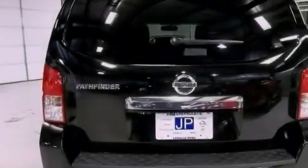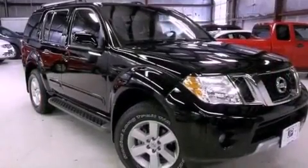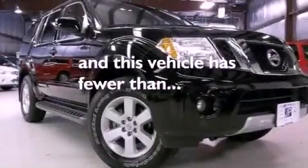An illuminated driver-side vanity mirror, an engine immobilizer theft deterrent system, rear impact crumple zones, an auto-dimming rear-view mirror, and this vehicle has less than 24,000 miles.